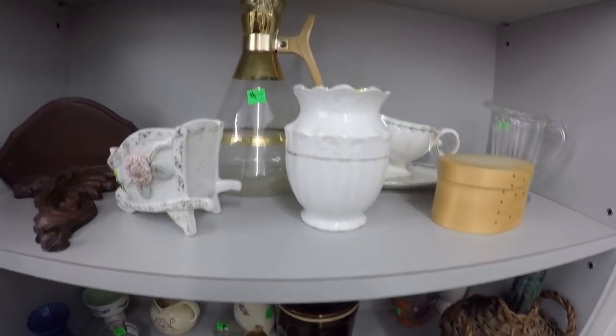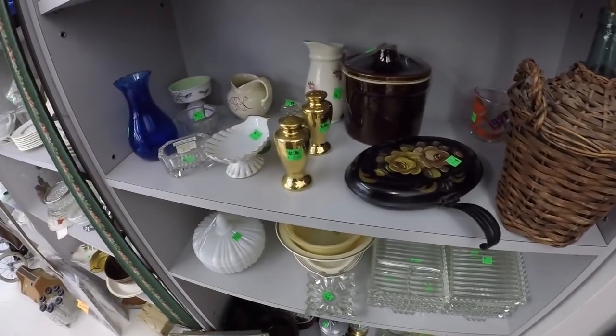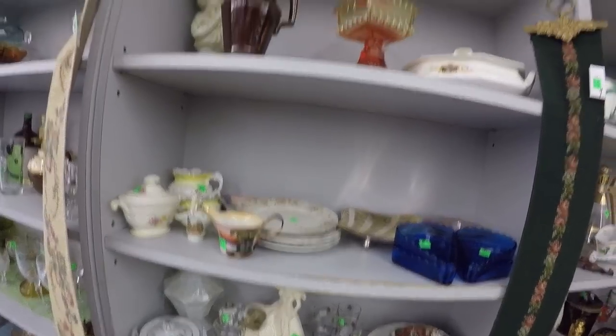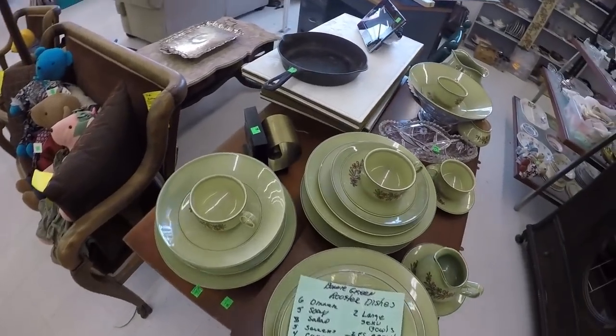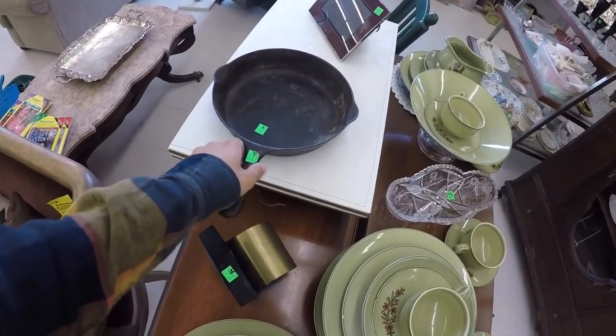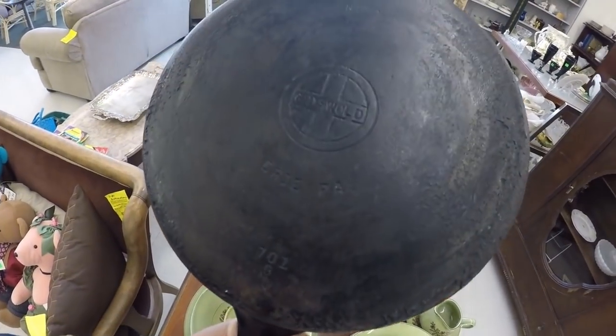I did see a cast iron panel — 30 bucks. Griswold, 701G, 30 bucks. If you're watching right now, check that out on eBay and see what it's worth. It's 30 bucks here, it's scratched up, it's a little beat up, it's not pristine.